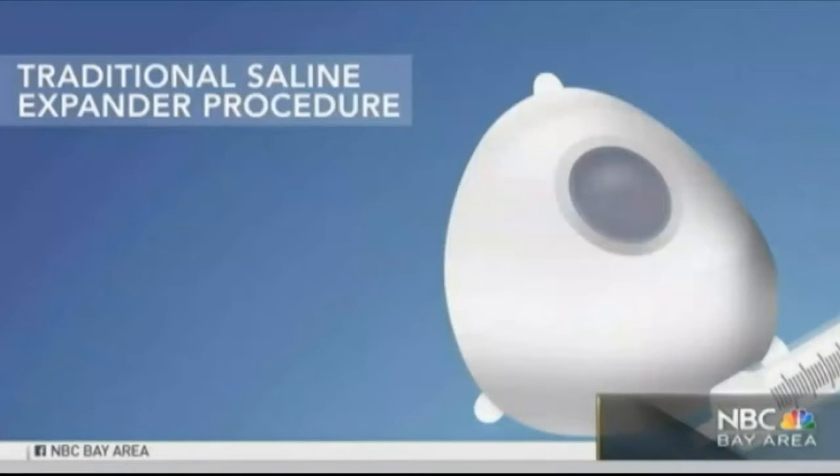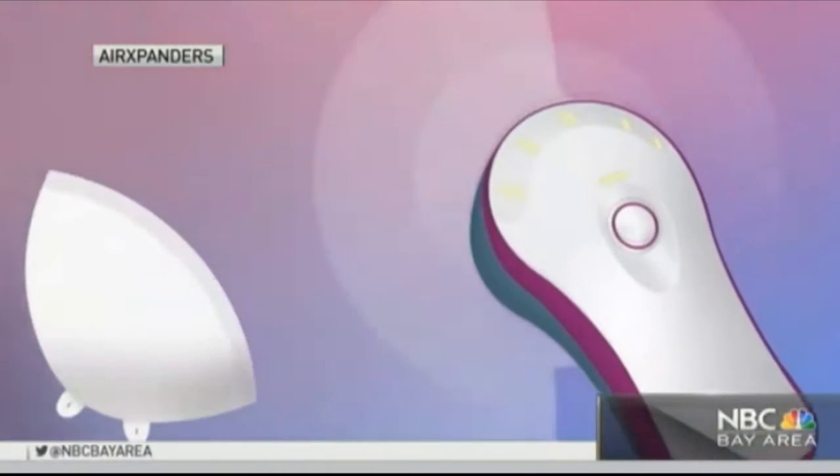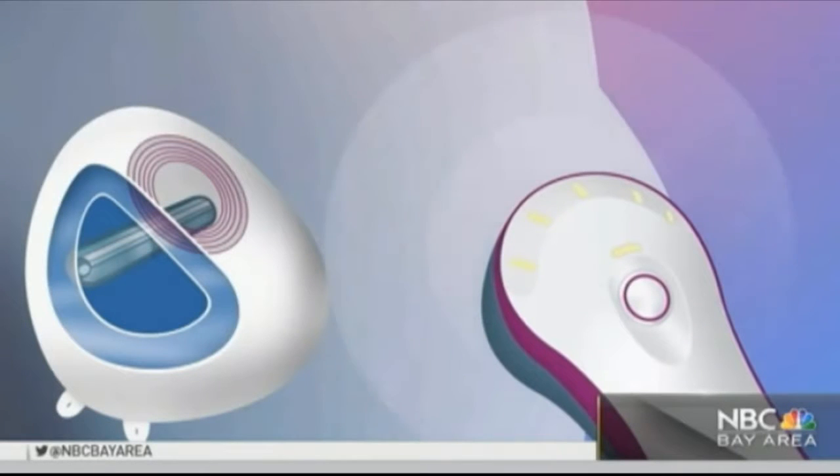I can have a more normal life after breast cancer and feel good about myself and how I look. Before an implant is put in, the tissue around the breast has to be inflated. Patients typically have to get a series of painful saline injections. This expander works differently and in half the time.